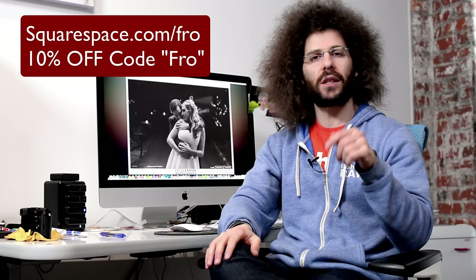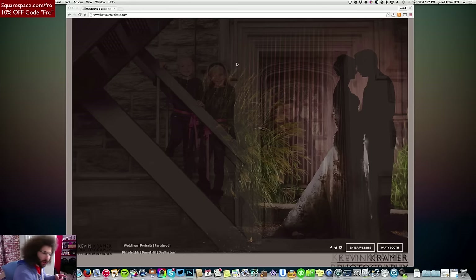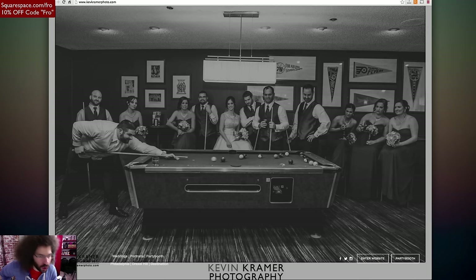Jared Polin, froknowsphoto.com, welcome to another Squarespace rapid fire critique where I take you through one of your websites, give it a critique, tell you what I think, what I like, what I don't like, things that you could do to make it better. I want to remind you if you haven't checked out Squarespace, please go to squarespace.com/fro to get a 14-day free trial. You can also click the link down below. I personally use it for jaredpolin.com. I love it and let's see which site we have this week.